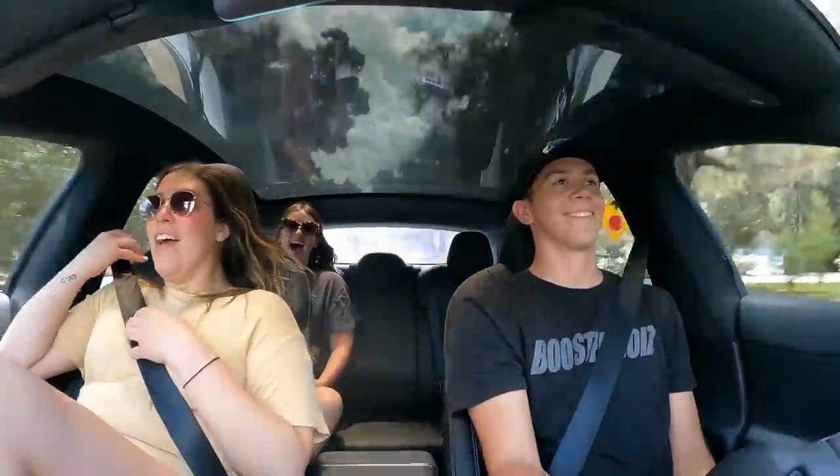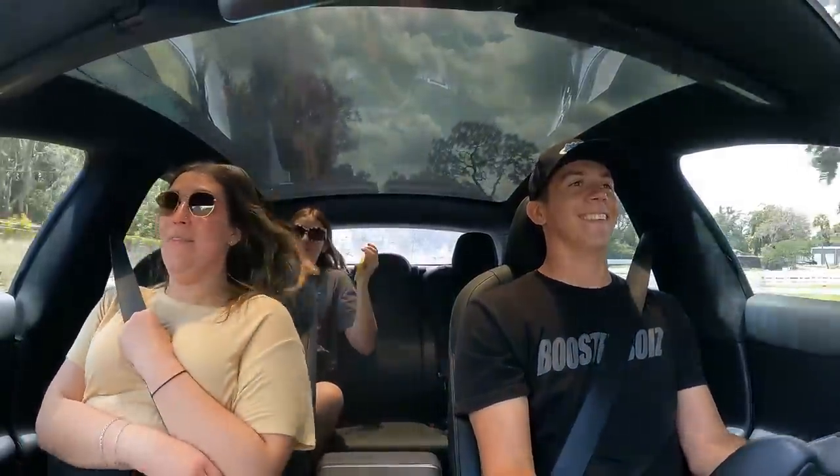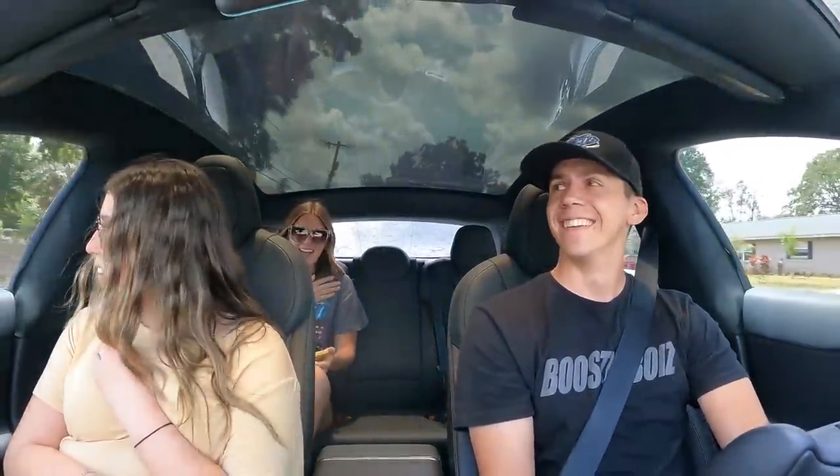I was not expecting that at all. That's crazy. You didn't even give me a warning! I couldn't breathe. That's so funny.